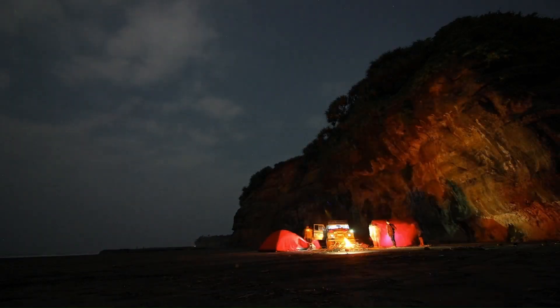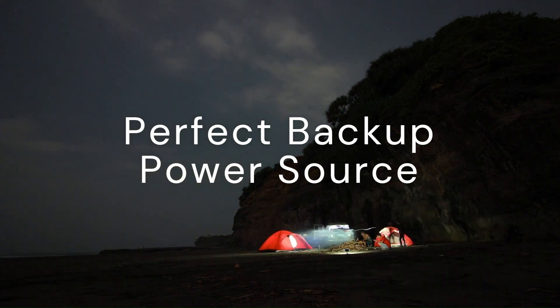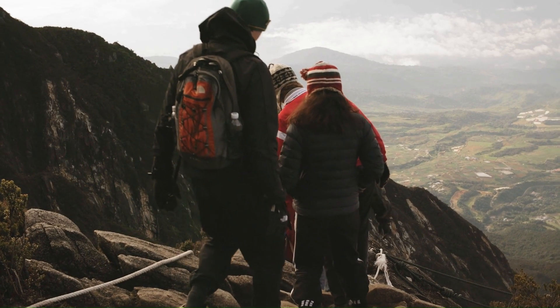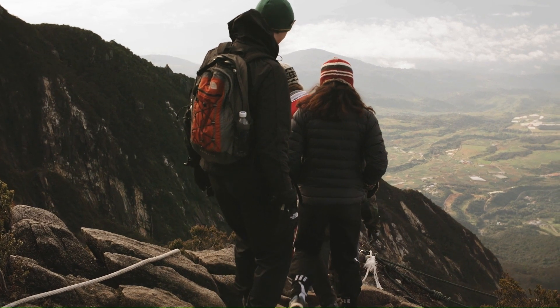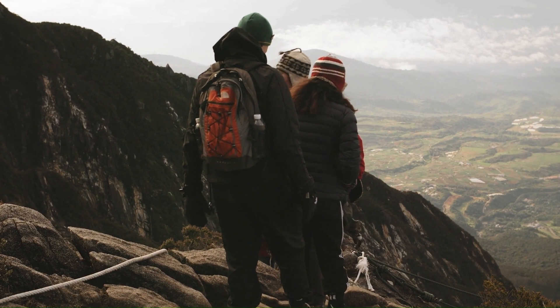Solar generators can provide electricity during power outages, making them a reliable and perfect backup power source. Jackery solar generators are an ideal choice for outdoor enthusiasts, campers, hikers, and anyone who needs power on the go.